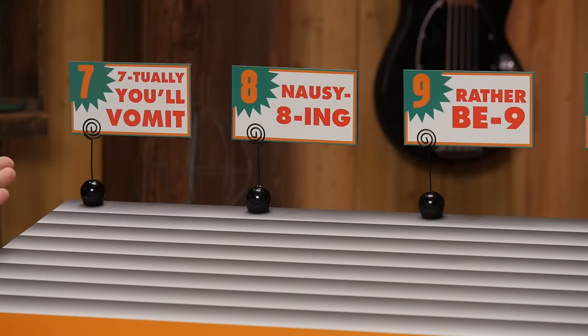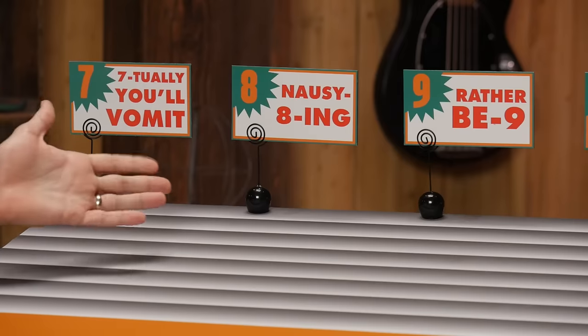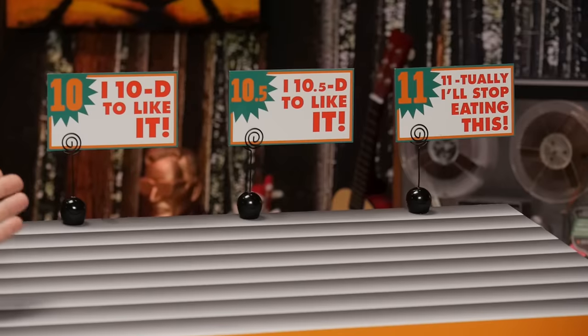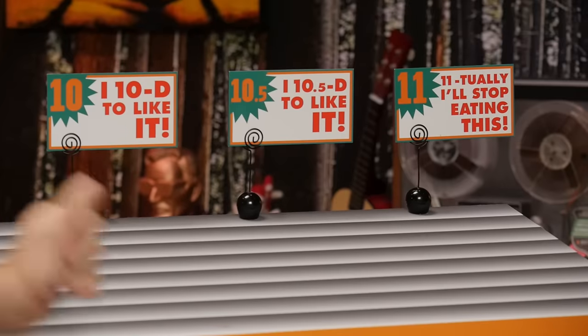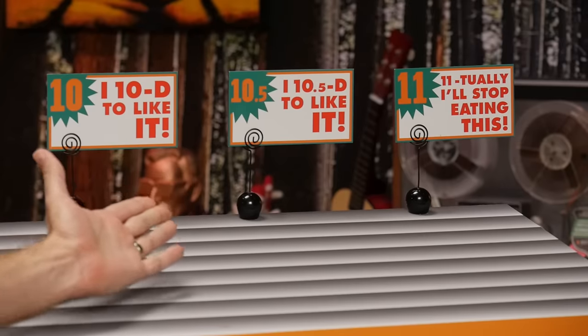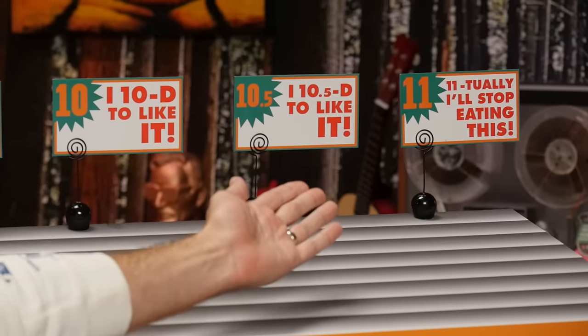We're going from "seventually you'll vomit," "nauseating," "rather benign," "I tend to like it," "I ten-point-fived to like it" — little bit of a stretch on that one — and finally, "eleventually I'll stop eating this." And to help keep our palates cleansed, we will have these mythogulps handy at all times, filled with blue raspberry 7-Eleven Slurpees.